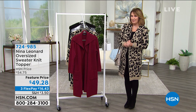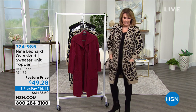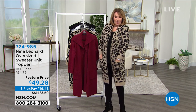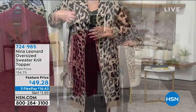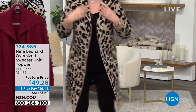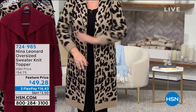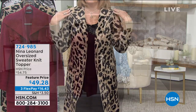Right now, we have something brought to us by Nina Leonard. People have been asking - is this cute or what? This is gorgeous. It's already getting perfect five-star reviews on hsn.com. I think it's fabulous. It's so incredibly soft. It's cozy and soft and yummy to wear.